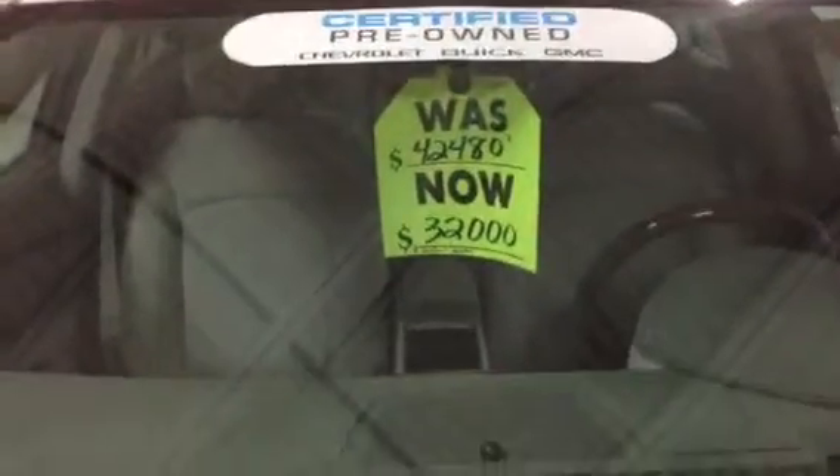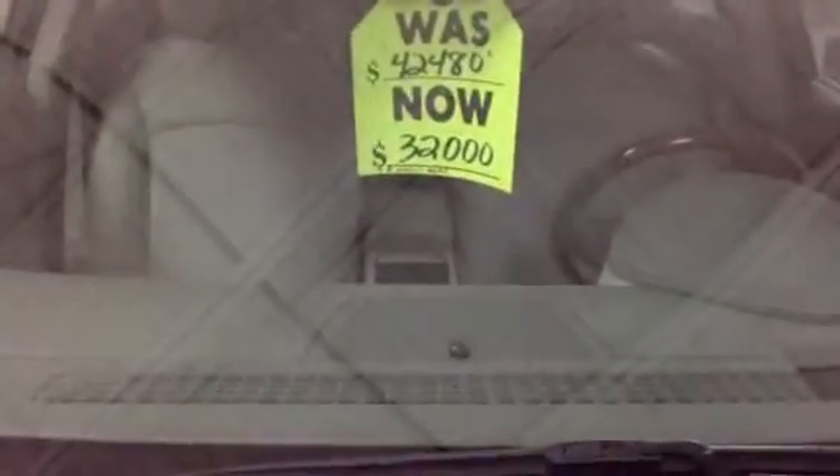Certified pre-owned — was $42,480, and it is now listed at $32,000 even. That is a steal.